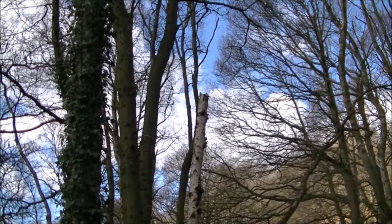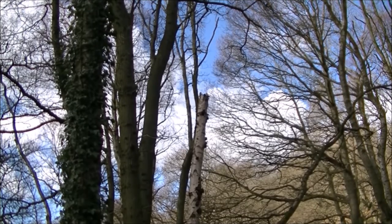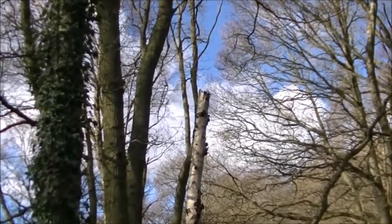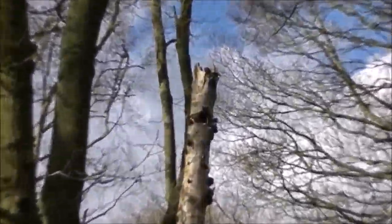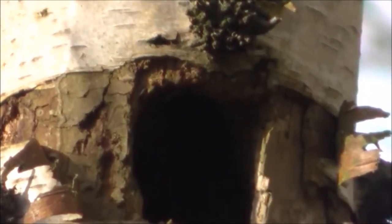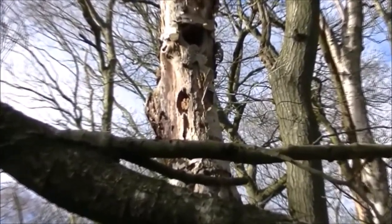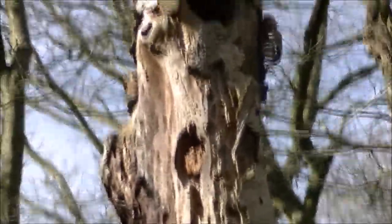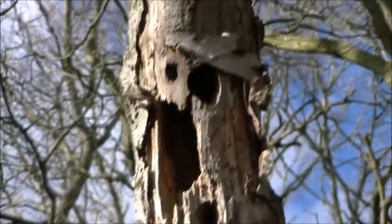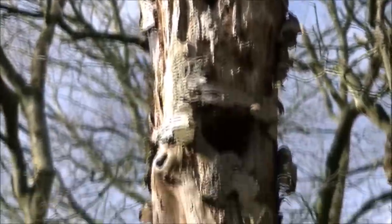And in this standing silver birch tree, which is pretty dead, we've got a greater spotted woodpecker's hole. Not sure whether it was a breeding hole, a feeding hole, or whether it was just digging it for the hell of it. Quite a well-dug hole — old woodpeckers have been going to town there. Absolutely savaged it.